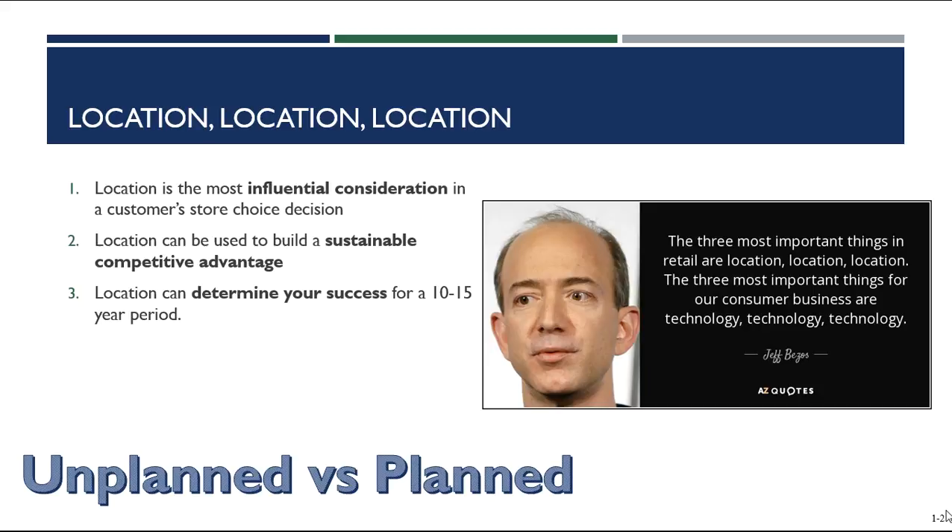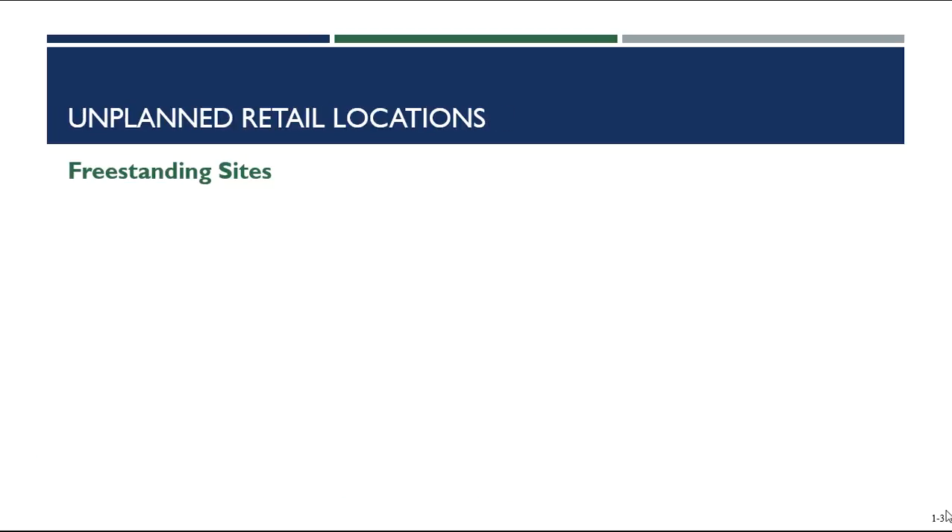We're going to talk about a lot of different types of unplanned and planned locations. All of them have their benefits and all of them have some challenges that they impose upon the retail manager. It's important to really talk about the different types of locations because, similar to the types of retailers, there's a reason why we have so many different types. We are going to start with unplanned retail locations, and one of those types is a freestanding site.